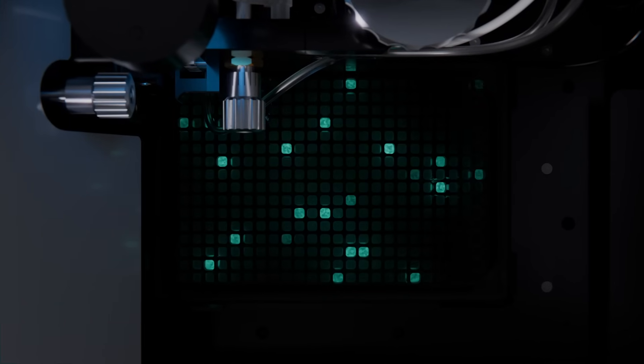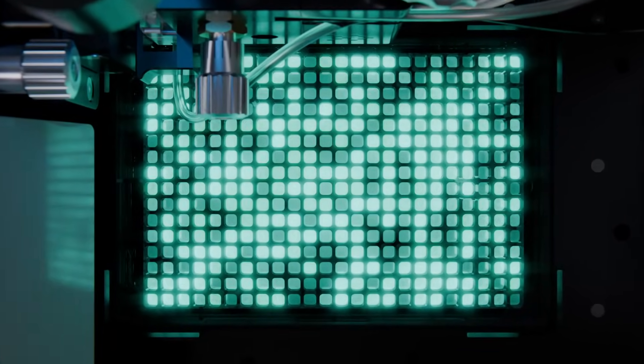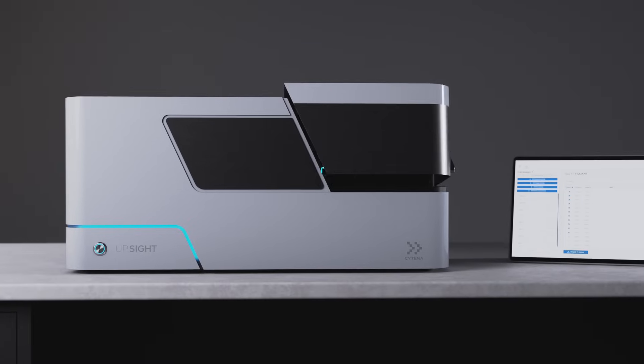Count on the UpSight's integrated titer measurement to identify high-producing clones in C-Studio. Finally, allow UpSight and C-Studio to expertly assist you in choosing the best clones and thoroughly documenting their clonality.